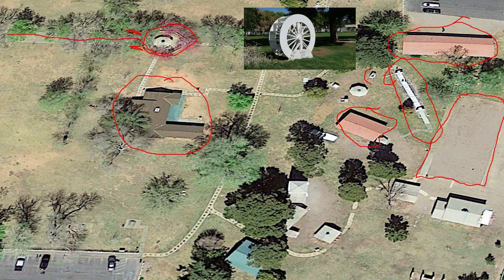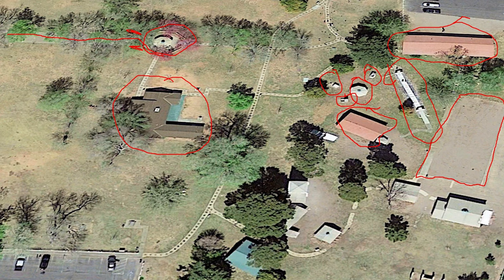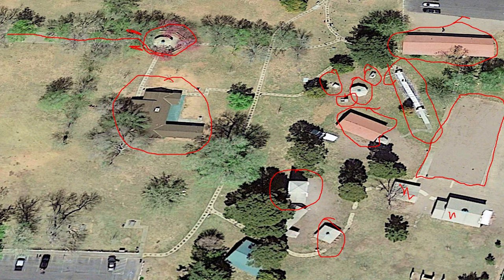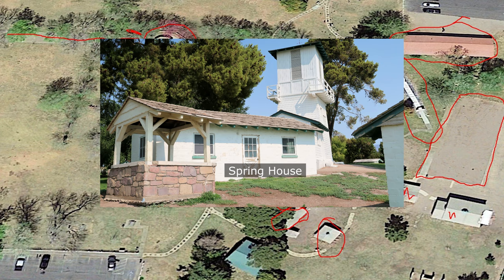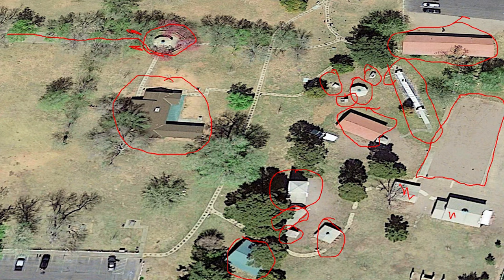Other buildings of note: this is the non-functional water wheel; this is the guest gazebo; the barbecue pit; the old pump house was here; this is the water tower; the generator building here; the bathhouse, for guests to change into their swimming attire. The granddaughter of Prosper Guman lived here and helped with the social activities at the ranch. This was the artificial wishing well.